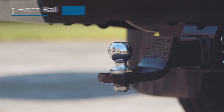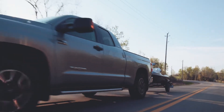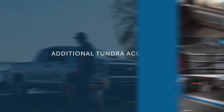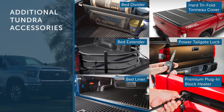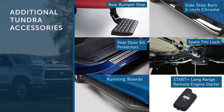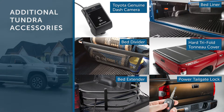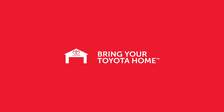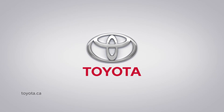When it's playtime, add towing mirrors and a towing hitch ball to your Tundra and take your family and your toys anywhere your imagination leads you. We'll see you next time.